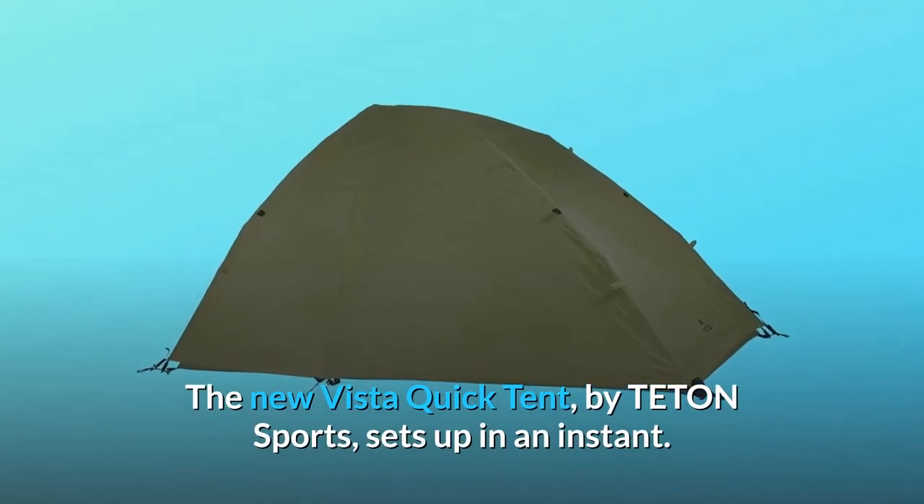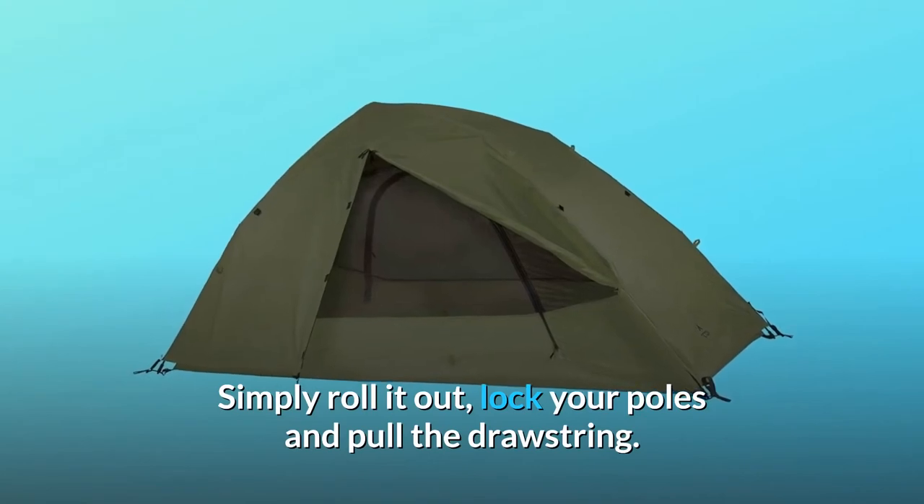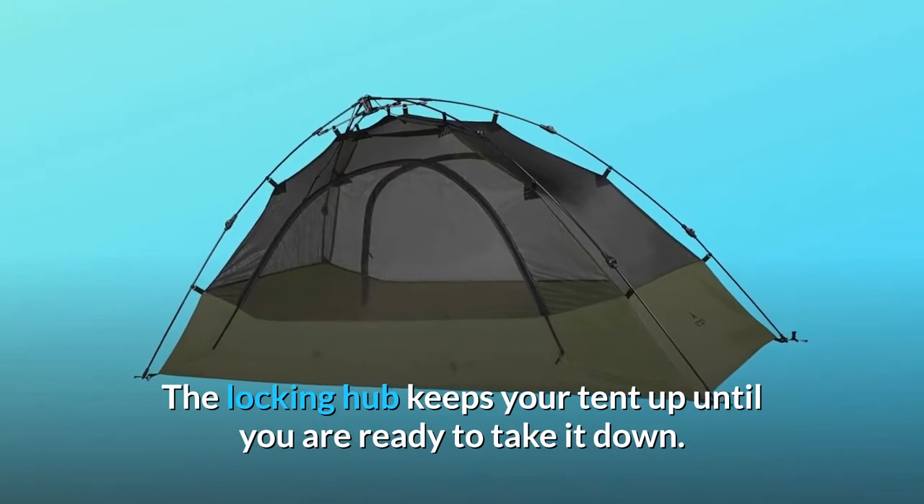The new Vista Quick Tent by Teton Sports sets up in an instant. Simply roll it out, lock your poles, and pull the drawstring. The locking hub keeps your tent up until you are ready to take it down.